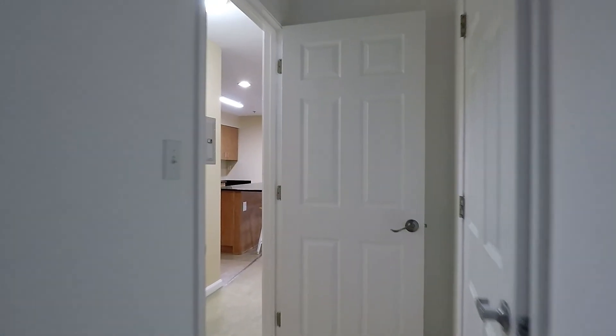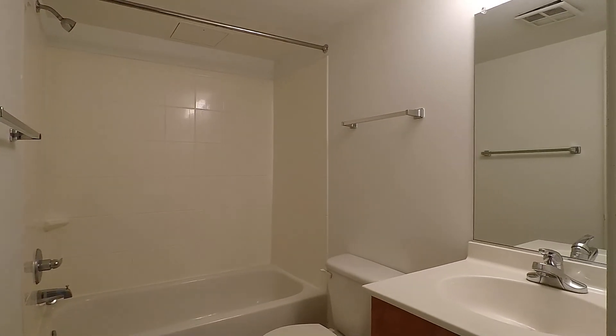That's it for the master bedroom. Now across the hallway we go to bedroom number two — another good-sized room. And right next to it is bathroom number two, again with the shower and soaking tub combo.